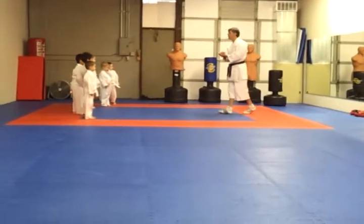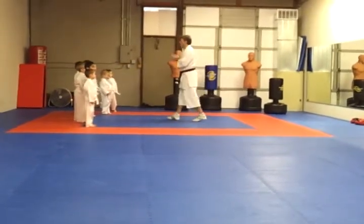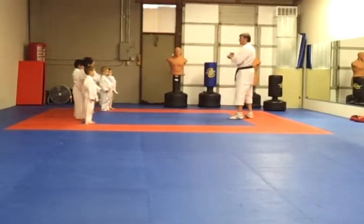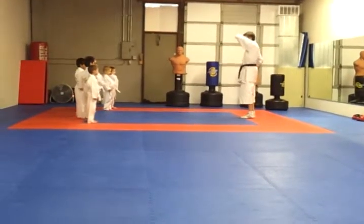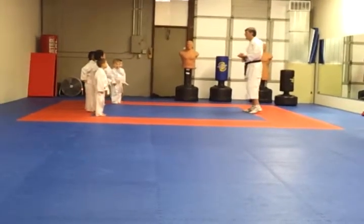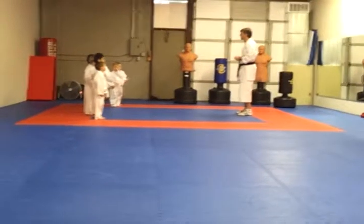Now we're going to do our test on our self-defense. What is our self-defense? What have we been working on? Jogunagi UK. Jogunagi UK is our block for self-defense. Now, what kind of attack have we been doing? Slap. That's right. So we've been practicing a slap defense.